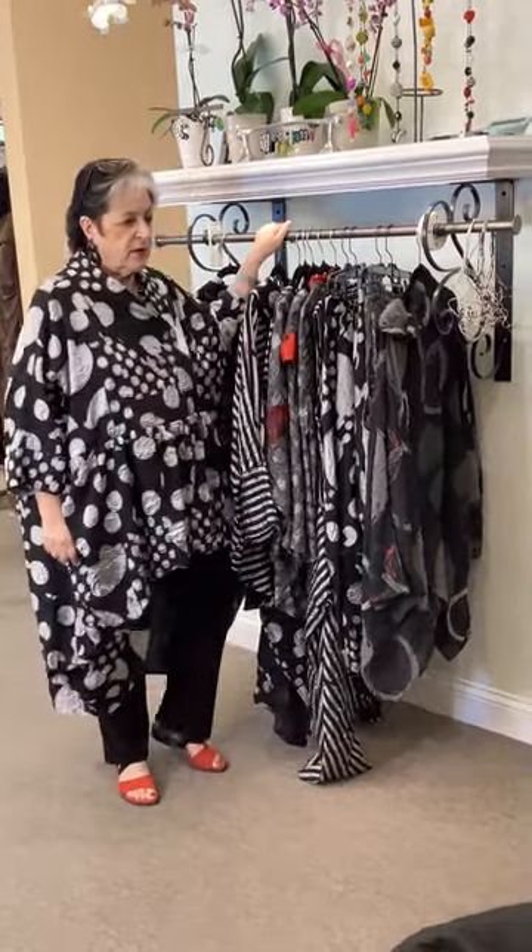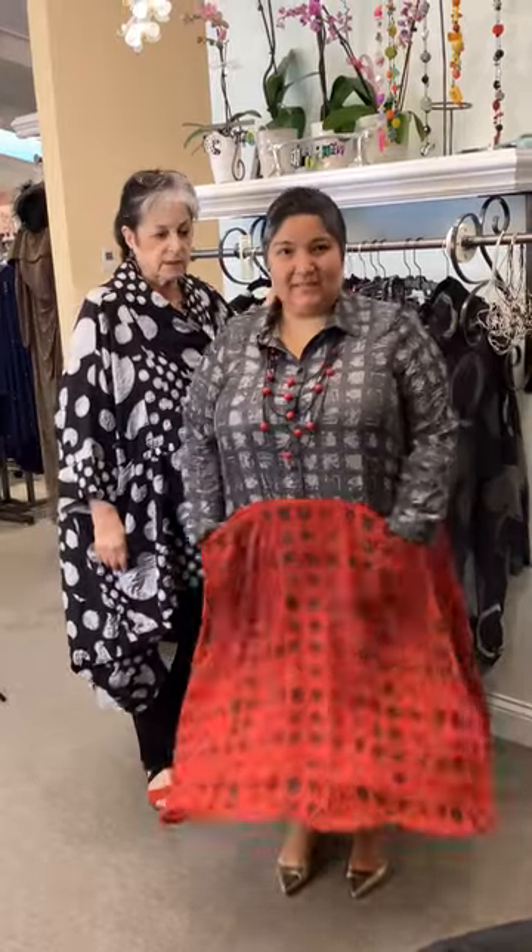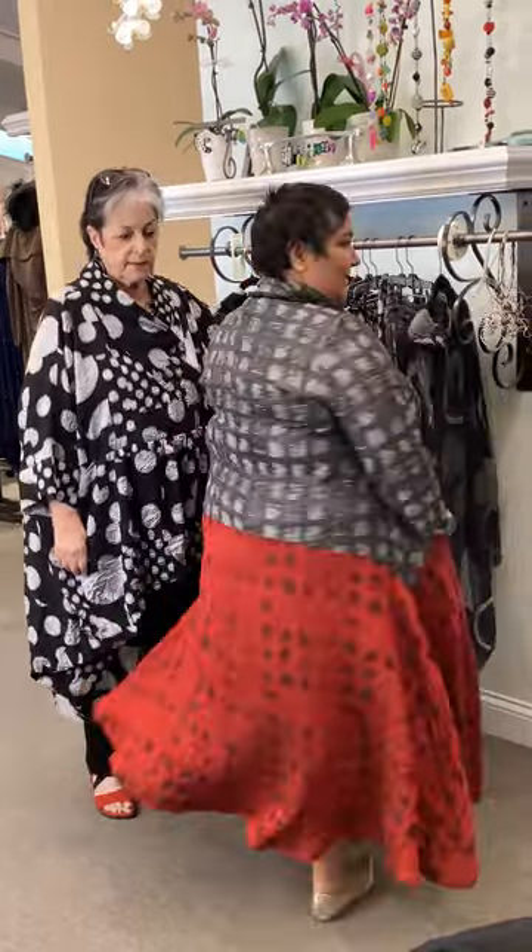Here's Karine wearing a little dress. It's adorable. I love it — pockets, twirl, done!